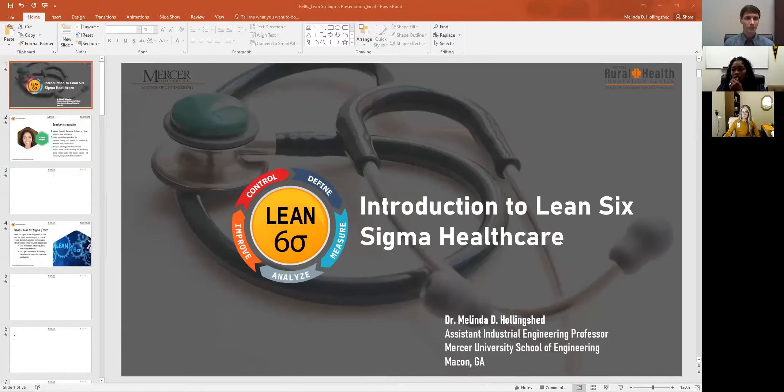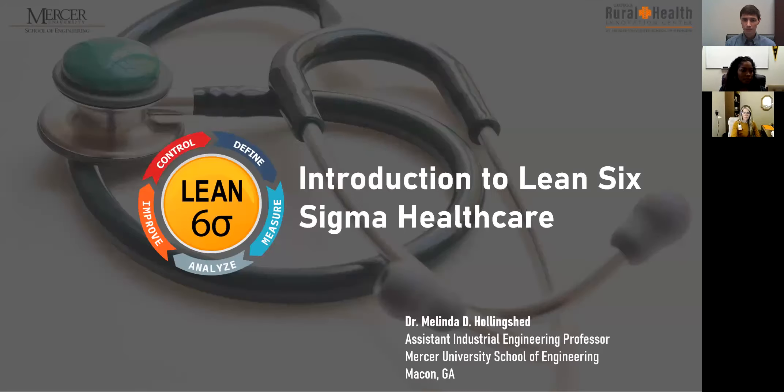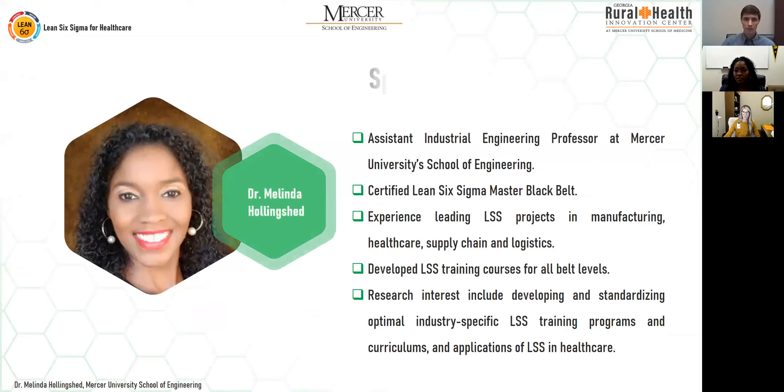I'm going to share a presentation with you on Lean Six Sigma as it pertains to healthcare. I'm Dr. Melinda Hollingshed, as Chris said, and just a little bit about me.